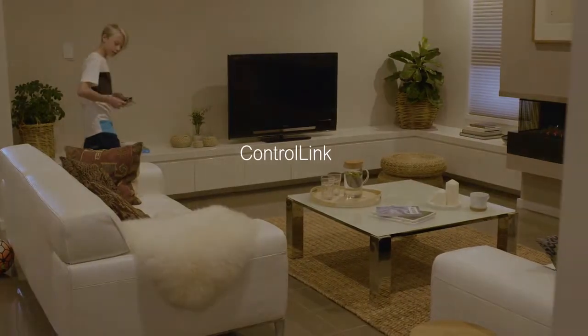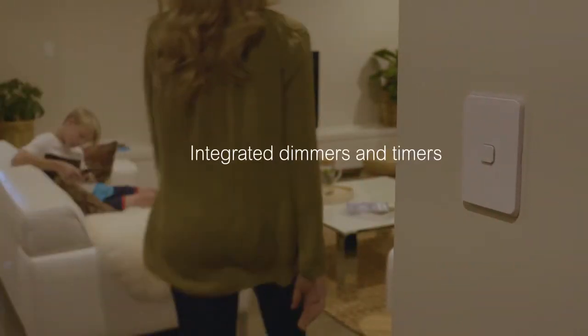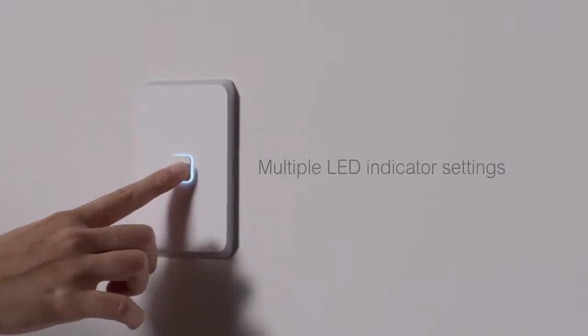ControlLink technology is built for multiway control, so you can integrate dimmers and timers, and LED indicators have a range of settings.